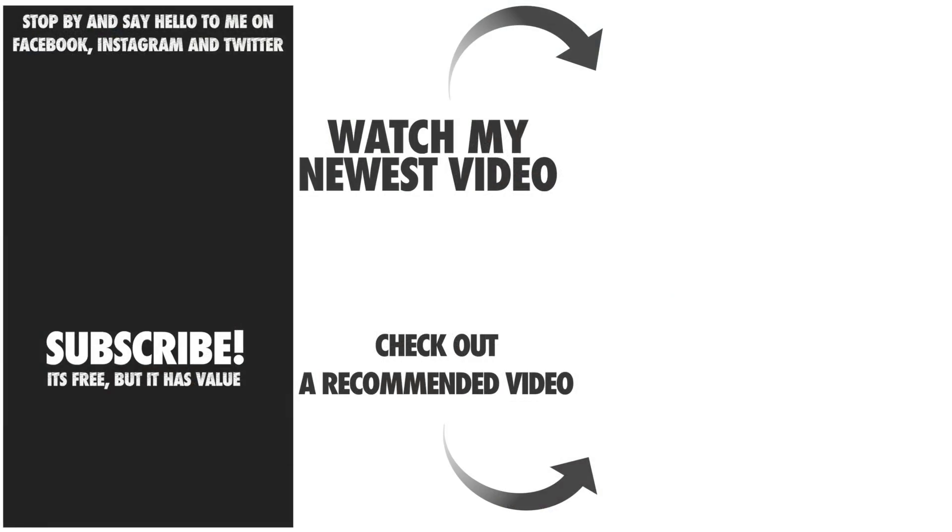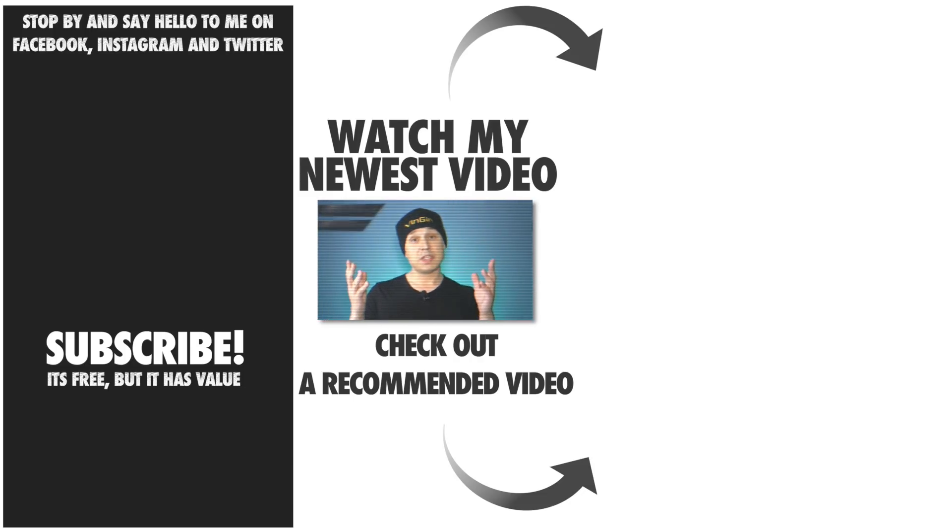Hope you enjoyed this video, and if you did, smash that like button. I've got some awesome videos coming up, so better subscribe so you don't miss a beat. See you later, peace.